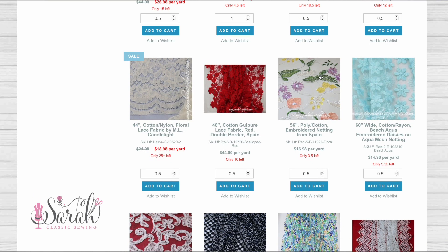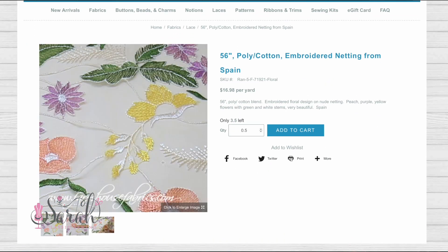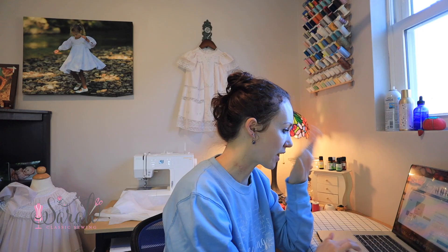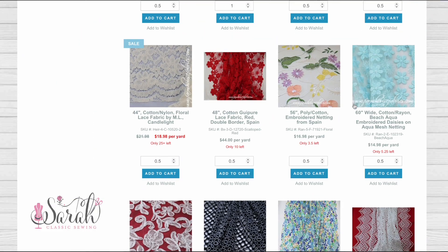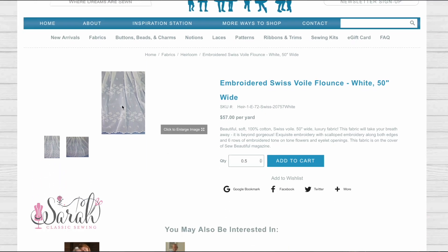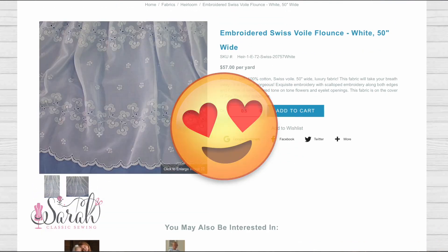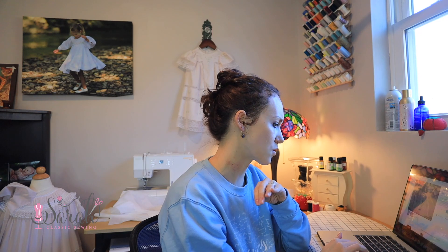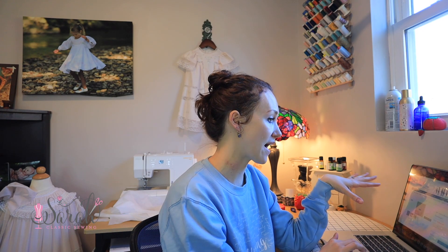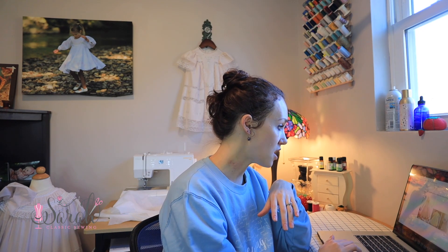I'm looking for a white lace overlay with an edging border. Going through with that one thing in mind — not listening to any of the squirrels. Oh, I like this one — a Swiss embroidered flounce. Swiss embroidered flounces are gorgeous; they're often on organdy or organza. I'm going to add this to the cart because I really like this one, and I think that's all I'm going to need for Audrey's dress.